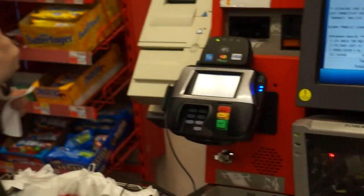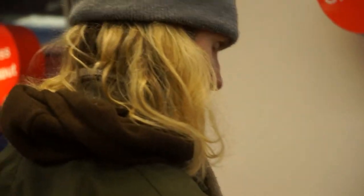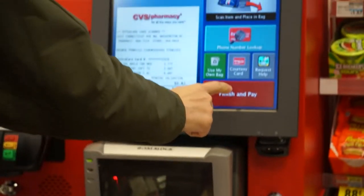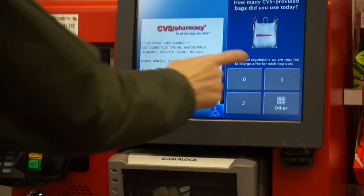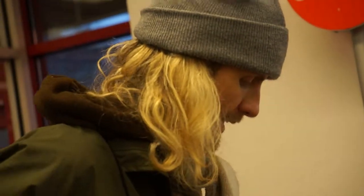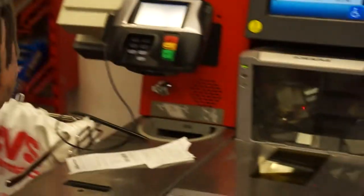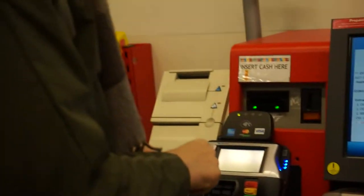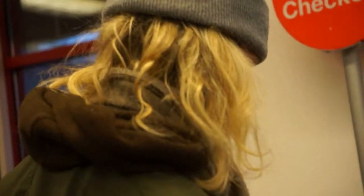I don't know if Jeff's ever used this machine so I'm going to send him this video. Jeff, this is how you do it. The discount is applied after you press the button. Roll the slot down here. Notice the smooth motions — the economy of motion, nothing wasted.